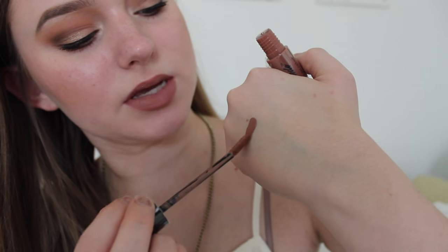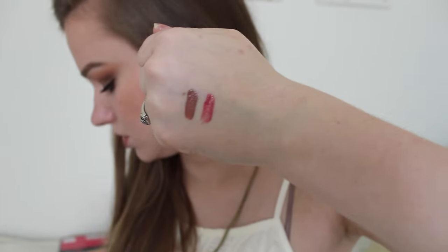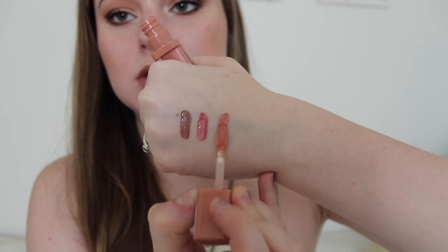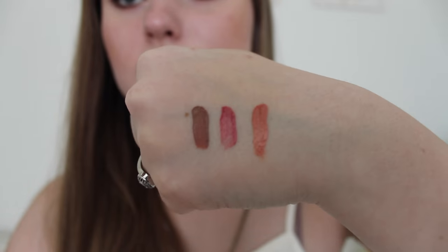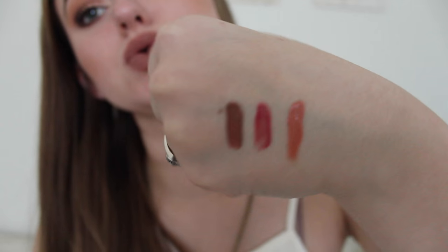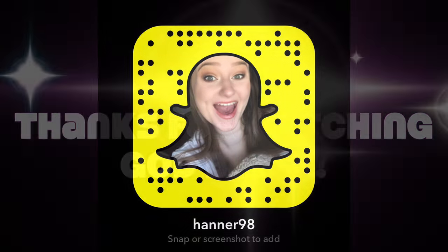Anyway I hope you guys like the swatches. I also swatched these on the back of my hand really quick. This is the NYX one in Sandstorm, and here's Essence Beauty Secret right beside it, and Essence Almost Real right here. As you can see, these are all very very pigmented and pretty — nice neutral colors. I like them all. Thank you.